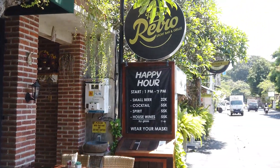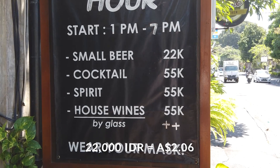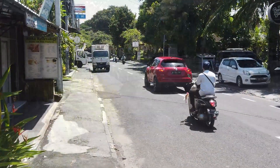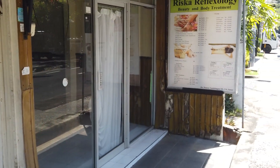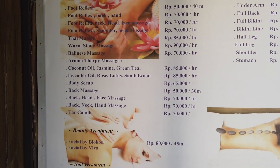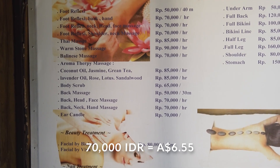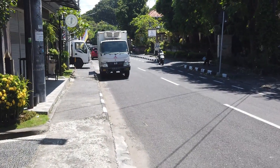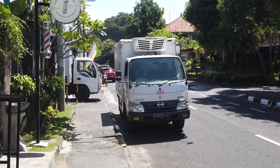This is Terras Retro Sports Bar and Grill. Happy hour: 22,000 for a small beer, 55,000 for a spirit or a cocktail. Some more shutters down along here. There's a massage place — 70,000 per hour for a Balinese massage, and 50,000 for 40 minutes of foot reflexology. I think those prices are pretty much the same as two years ago — you could probably get them cheaper, but that seems like a reasonable price.